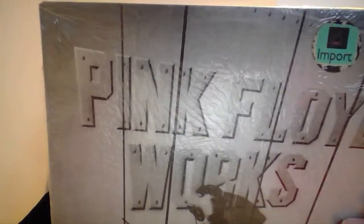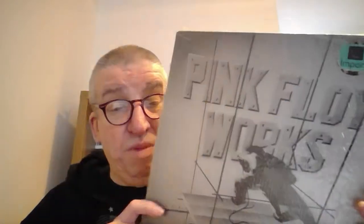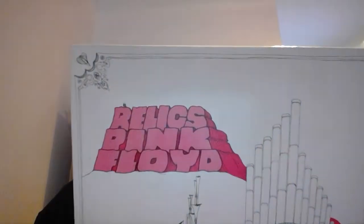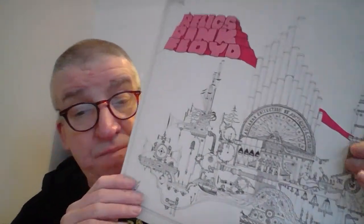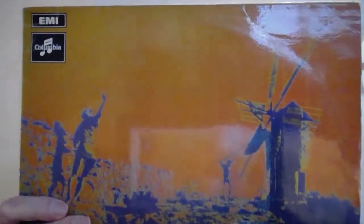Side one has 'Set the Controls for the Heart of the Sun,' 'Several Species of Small Furry Animals,' and 'Embryo,' which was the selling point I think for that album. Embryo was released on this. This is an original Music for Pleasure version of Relics, a budget price release with Nick Mason's drawing on the front there.